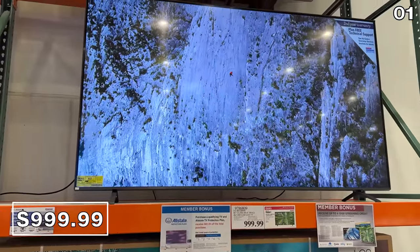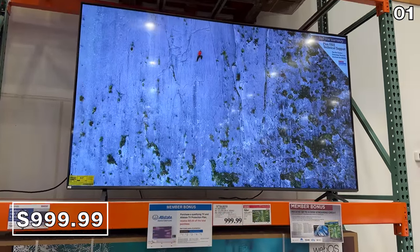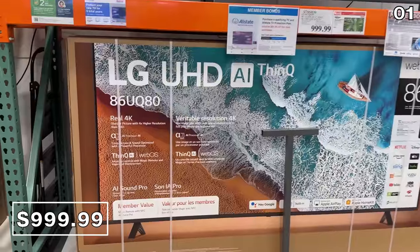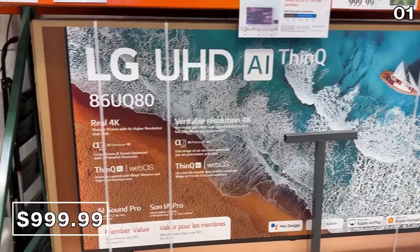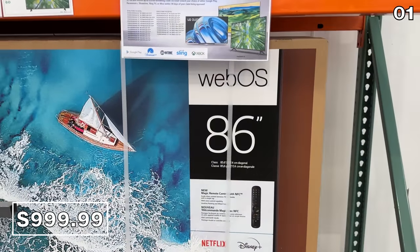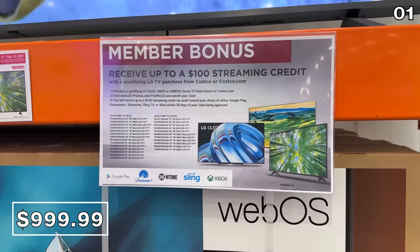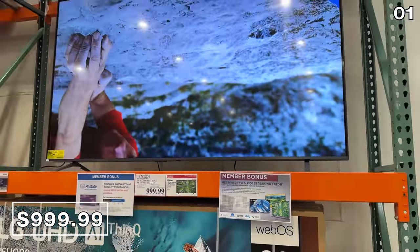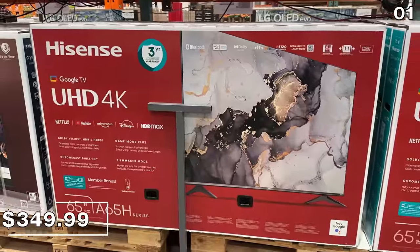Starting with this 86-inch LG TV for a thousand dollars. That's right — 86 inches at that price, which is tied to many of the Black Friday promotions we saw. This TV has a 120Hz refresh rate and a $75 streaming credit. This promotional price expires February 12th, which is the case for the next two TVs.